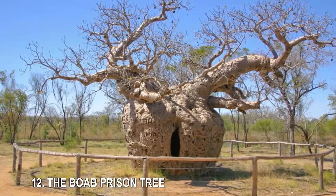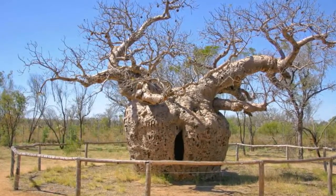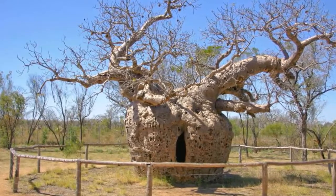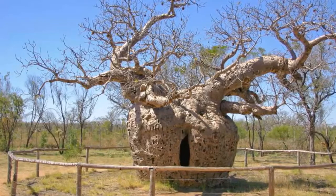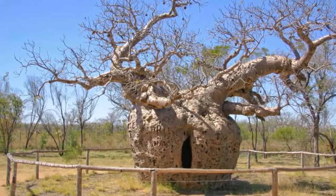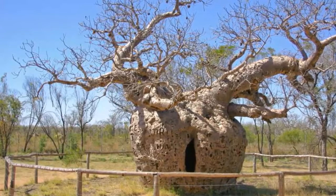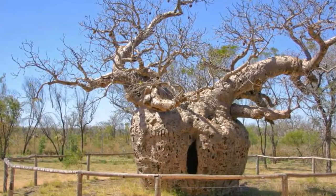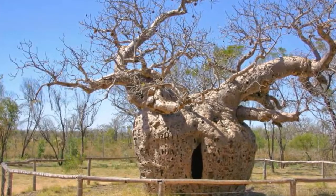12. The Boab Prison Tree. There's a dark legend surrounding this unique boab tree in Western Australia. It's said that the tree's human-sized knothole made it the perfect prison cell during the 1890s, when Aboriginal prisoners were on their way to Derby for sentencing. Although the tree is on the State Heritage Register as Prison Boab Tree and the signage around the tree acknowledges this supposed history, there doesn't appear to be much evidence for the tree being used as a cage.